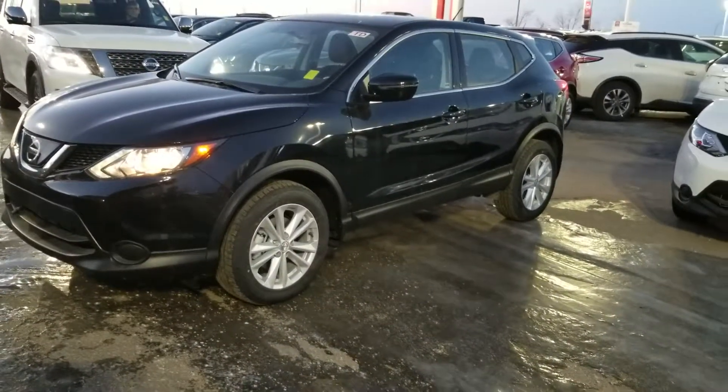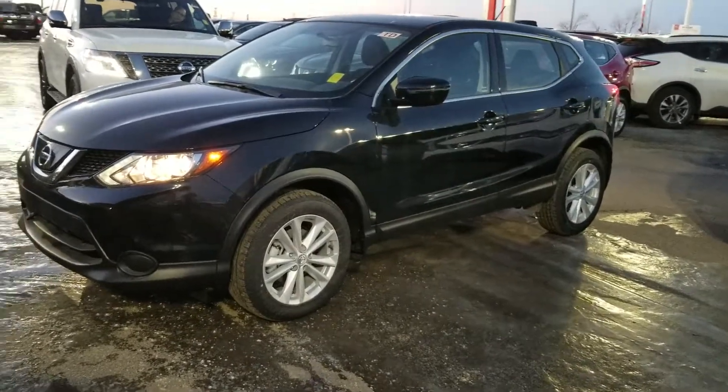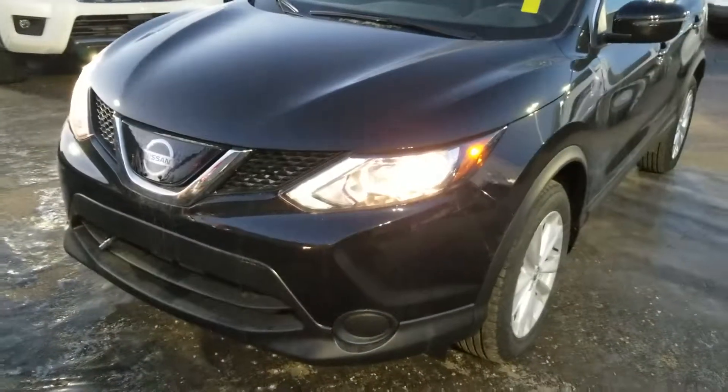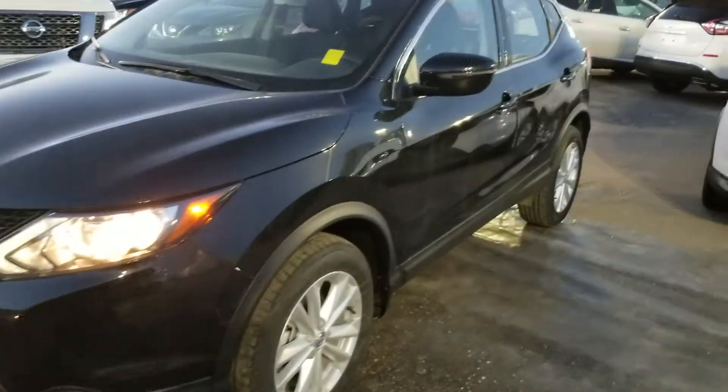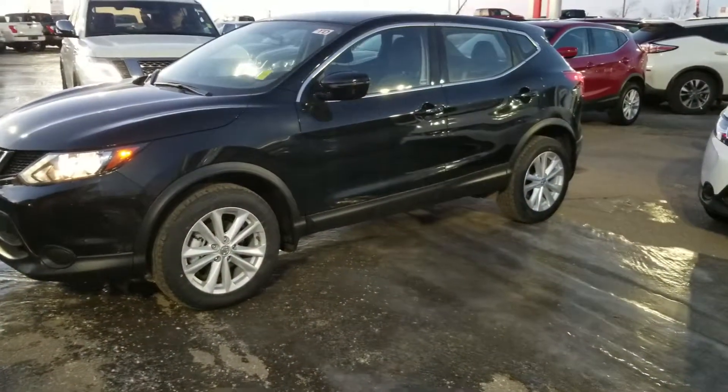Here's the exterior: magnetic black in color, alloy wheels, nice LED daytime running lights, 2-liter 4-cylinder engine, 141 horsepower, really excellent on gas, and a nice size SUV.